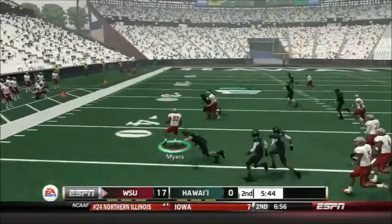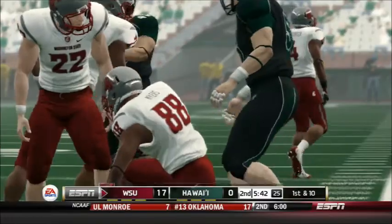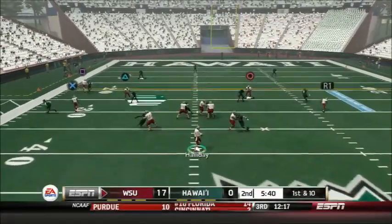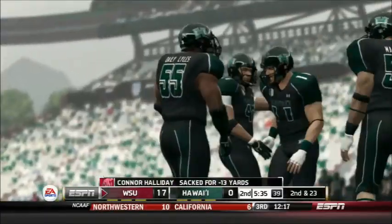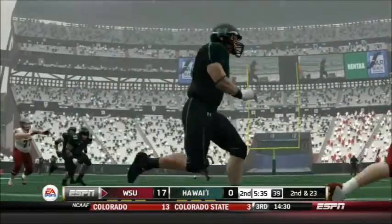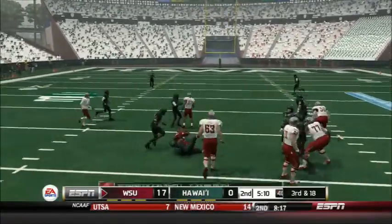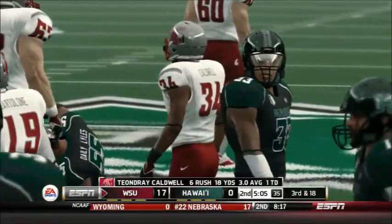Isaiah Myers has been getting plenty of work on punting return duty — he goes left again and he's got space this time. Cutting inside, cutting outside, going up to the 30 of the Warriors — a 29-yard return. A great chance to put the dagger in the hearts of Hawaii. But Holliday goes down on a 13-yard sack — a very bad play as nobody was open and he should have thrown it away. A glorious chance turns into a bad mistake as the Cougars go conservative on 2nd and 23 with a run, making it 3rd and 18.